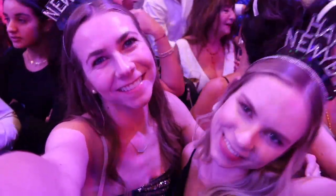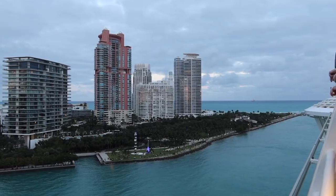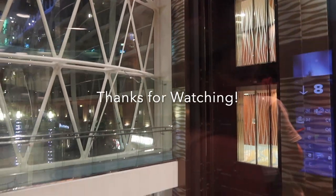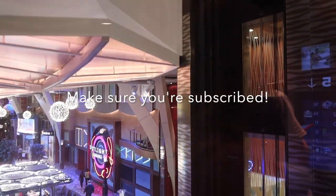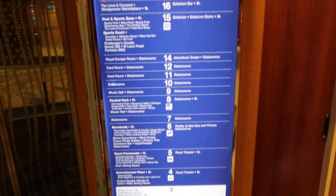Hi everyone, we are the Cruising Sisters and welcome to our channel. If you're new here, go ahead and hit that subscribe button so you never miss any of our videos. Welcome to our Oasis of the Seas full ship tour. We had so much fun recording this for you, so if you enjoy it, don't forget to hit that thumbs up button and let us know if you have cruised on Oasis of the Seas before or plan on sailing in the future.